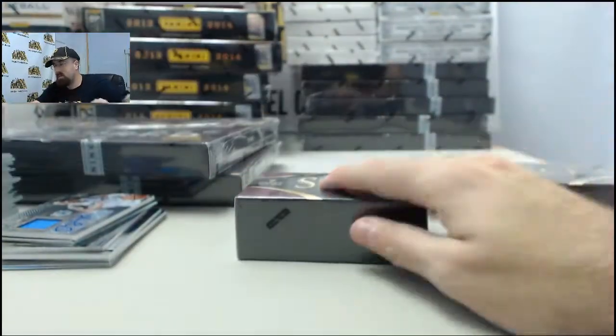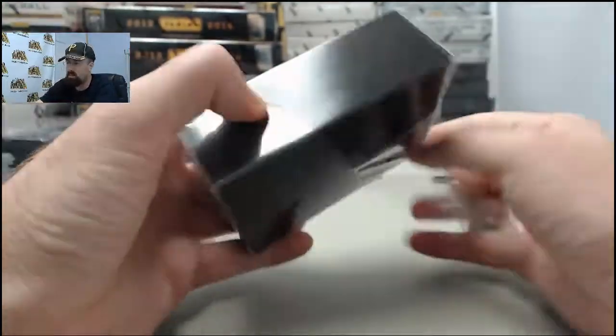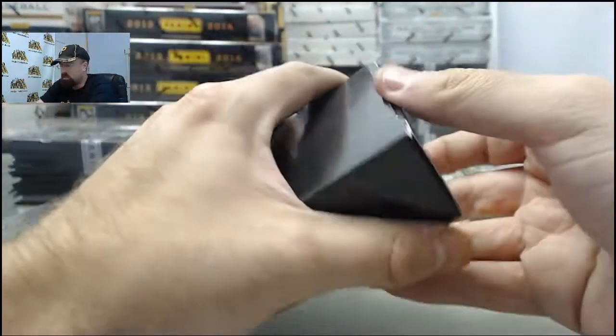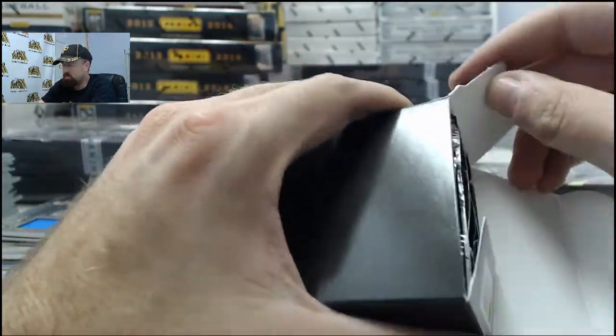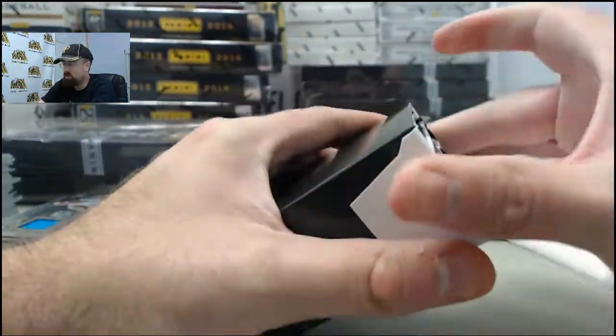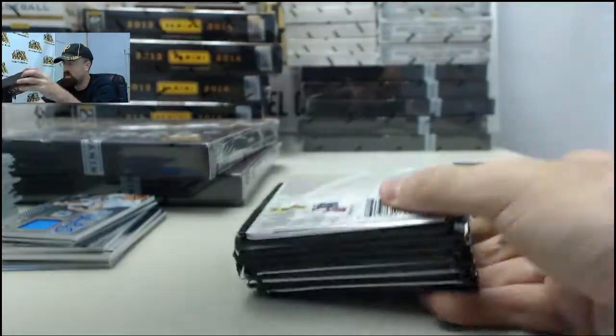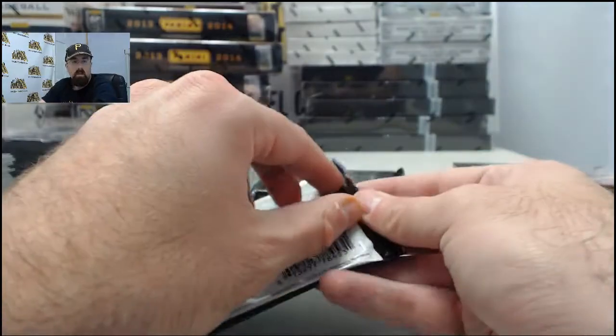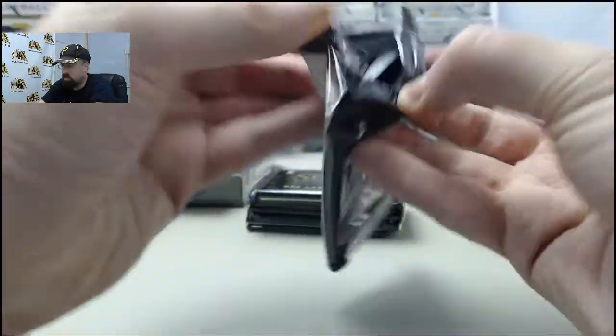If you guys would like to get a box broken live here after SPF's box breaks are complete, we've got immediate breaking available. SteelCityCollectibles.com slash breakroom — just click that Live Breaks On Demand banner, you can see all those live break eligible products. Find the one you want, click the Break This Live For Me button. We'll get it broken live for you here on Breakers TV. We are here every Monday through Friday breaking your boxes live.